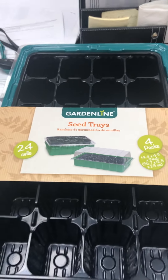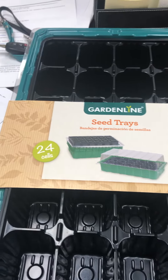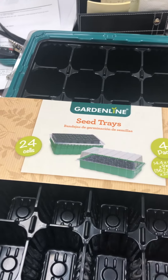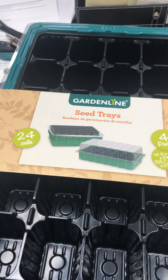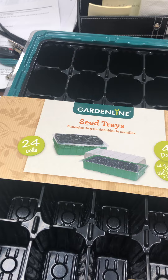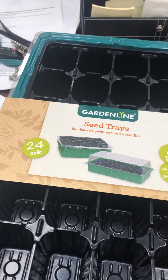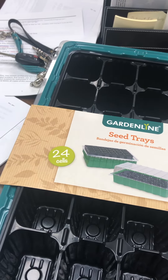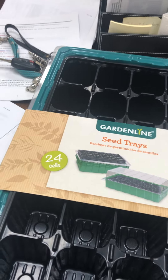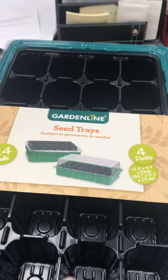And this is — I couldn't believe it — it was $4.99. It's four packs: you get four covers, four water holders, and four seed pods. And each one has, I think, 24 cells — yeah, 24 cells for $4.99.